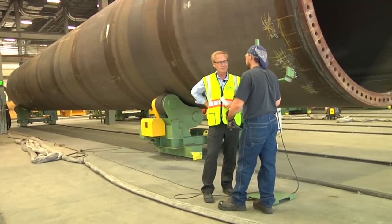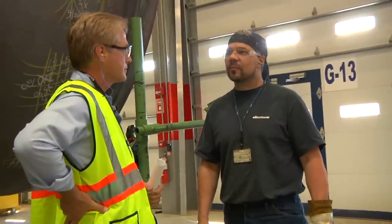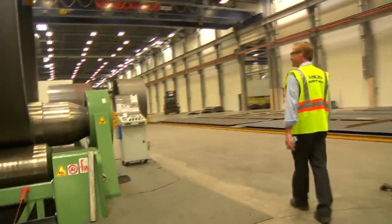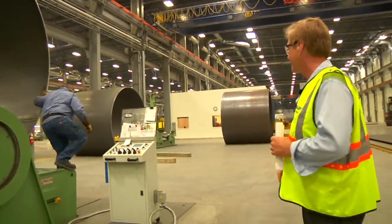Anthony started working at Vestas one and a half years ago. He has 30 years of combined experience in the manufacturing industry for aerospace and railway. Now Tony, as he is known by his colleagues, looks forward to putting Towers Colorado on the map.